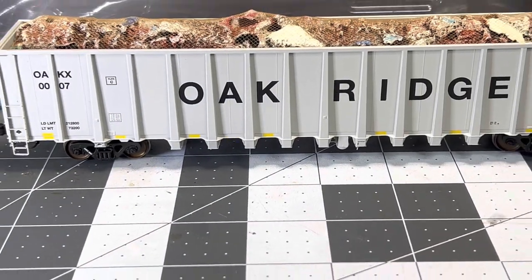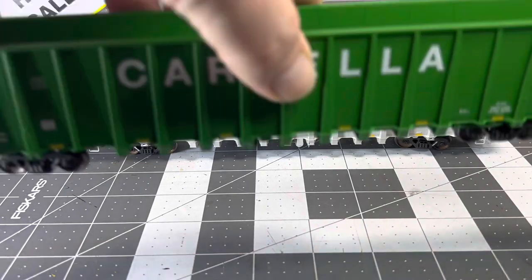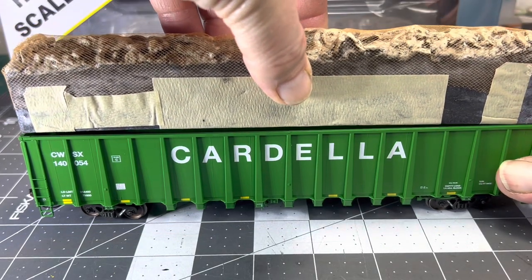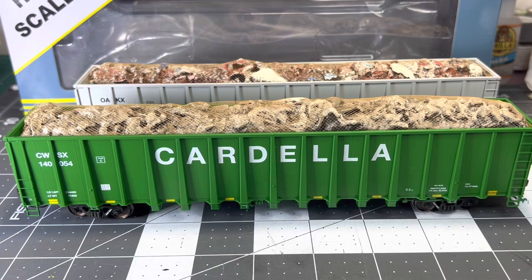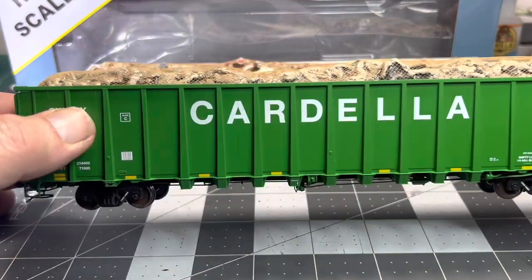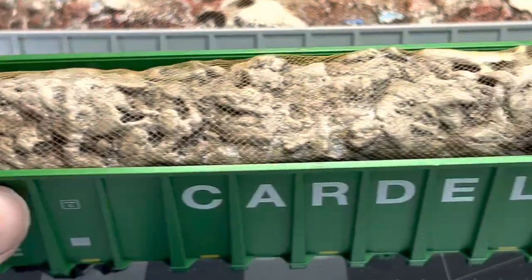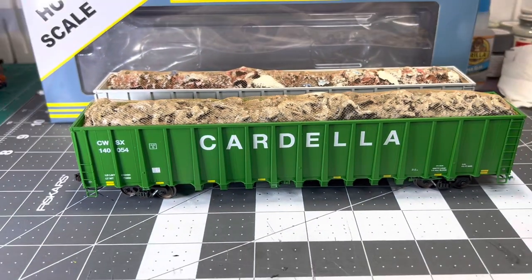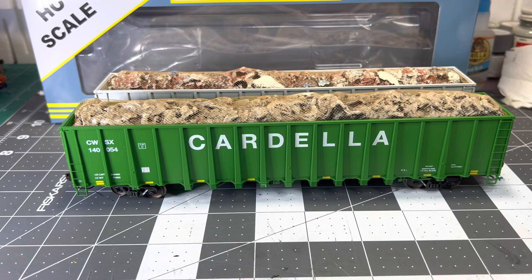I'll weigh these to show you how much heft they have. I'm not sure what the tonnage is in real life. Let's get the Cardell and put the construction scrap in there. There we go — pretty sharp. You know, when these things go by, at least when I've seen them go flying by, it is kind of hard to tell what's in them, but you do see the netting. And I've seen plenty of crap fly off of these things when they didn't have netting. So let's get the scale out, just out of curiosity, to see how much these cars weigh.